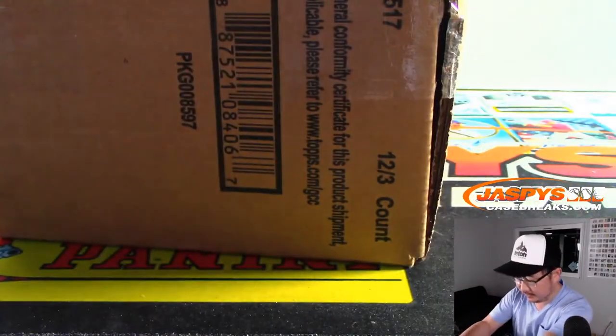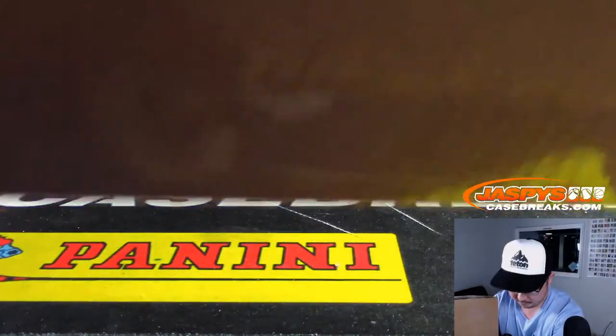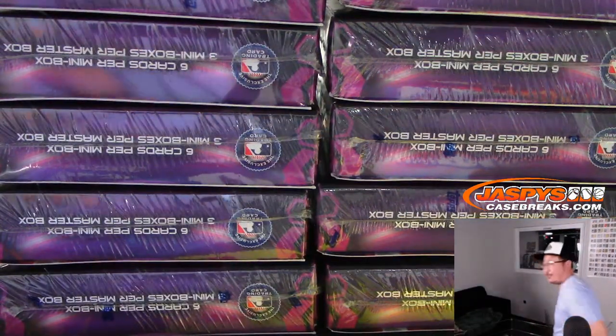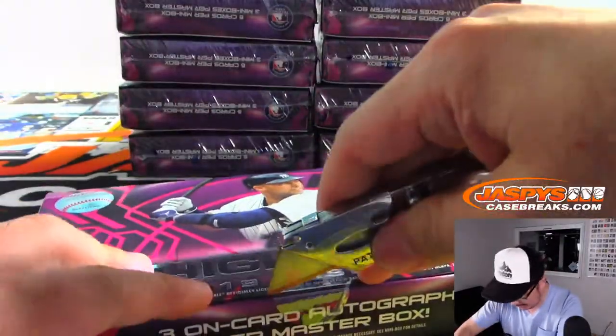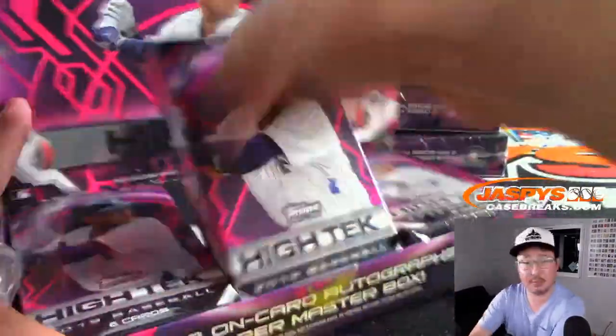Let's pop this fresh case open. Good luck everybody. New configuration this year — we've got a slightly wider box, three cards per box, three autographs per box, and you get kind of like a little mini box format, sort of like a museum, which is pretty cool.